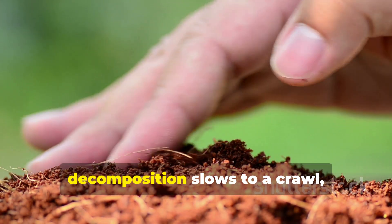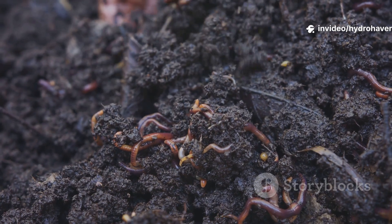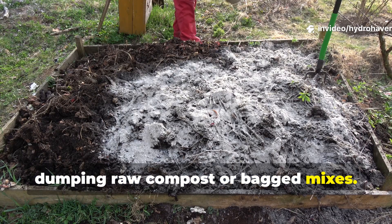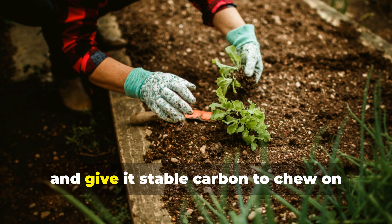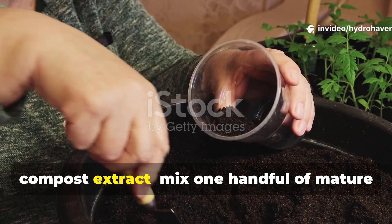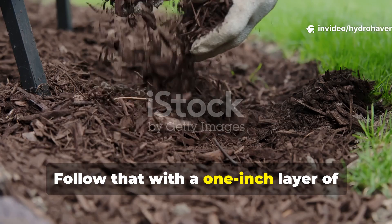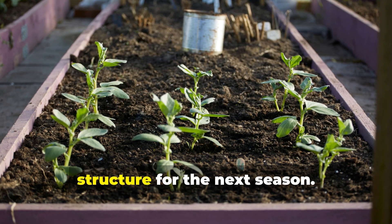When moisture remains steady, decomposition slows to a crawl, forming humus instead of gas — that's how soil keeps its lift instead of sinking. The yearly fix isn't adding more soil; it's adding more life. When gardeners top up sunken beds every fall, they often repeat the same mistake by dumping raw compost or bagged mixes, which only restarts the collapse cycle. The sustainable fix is to inoculate the existing soil with fresh microbial life and give it stable carbon to chew on through winter. A quick method involves brewing a compost extract: mix one handful of mature compost in five gallons of dechlorinated water, stir or aerate for 24 hours, then drench the bed thoroughly. Follow that with a one-inch layer of leaf mold or shredded mulch — over fall and winter, microbes will digest this slowly, locking in new humus and holding soil structure for the next season.